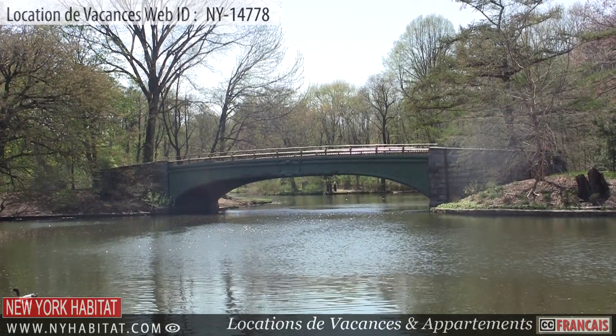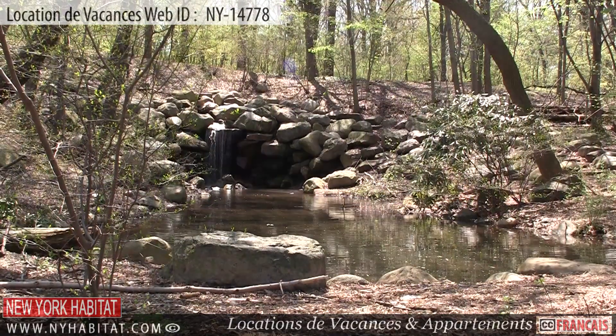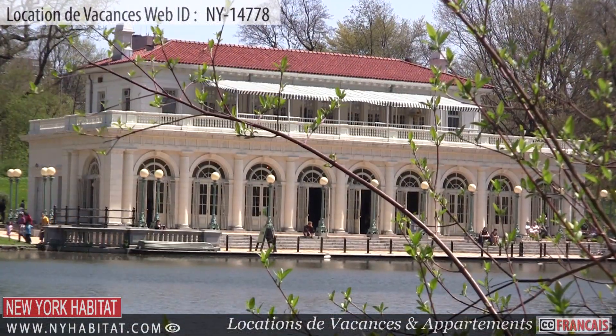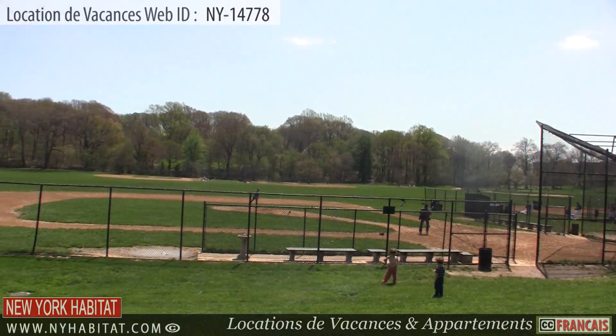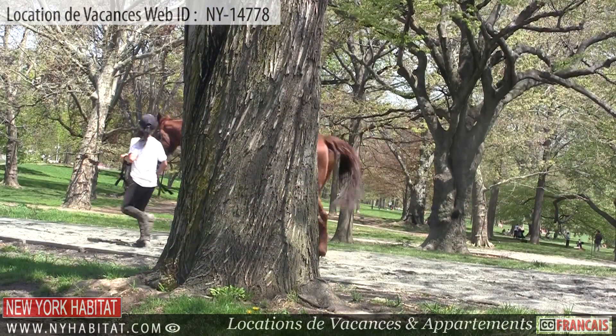Be sure to check out Brooklyn's own Prospect Park. This park is full of bike trails, recreational areas, and open spaces for all sorts of activities. This park also contains seven baseball fields, tracks for horseback riding, and holds a series of summer concerts.